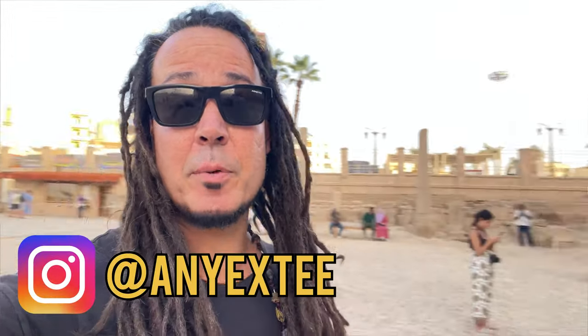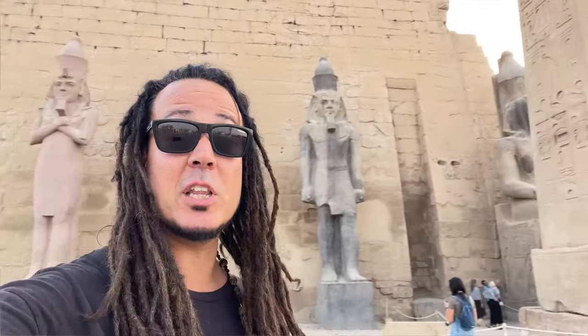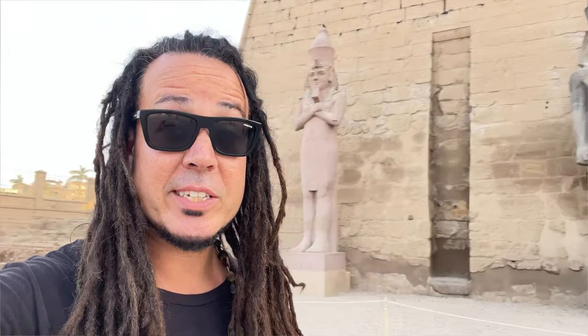What's up guys, NEXE here and I'm currently standing in front of the Luxor temple, and I've made a discovery that could change what we know about the Luxor temple. Stay tuned for an adept expedition.